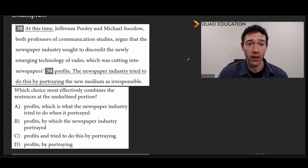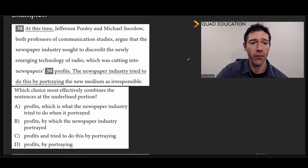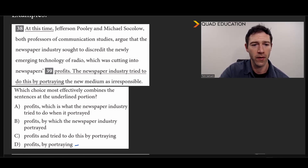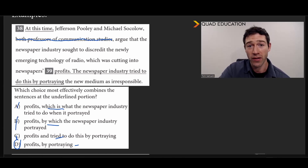Now we've got some examples. Give these a try and see how you do. So here you have a pretty long sentence, but let's see if the shortest one — which looks to be the last option — works. We've got Jefferson Pooley and Michael Sokolow. Pooley and Sokolow argue that the newspaper industry sought to discredit the newly emerging technology radio, which was cutting into newspapers' profits, by portraying the new medium as irresponsible. Yep, that's just fine. These other options try to do things like 'by which the newspaper industry portrayed' — not really — or 'which it is that' — that's not going to work either. So the shortest answer works just fine.